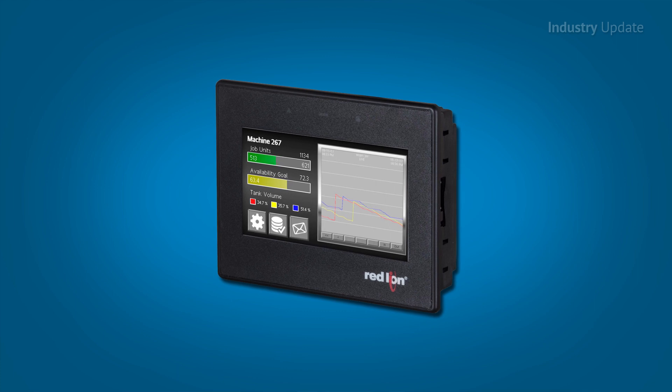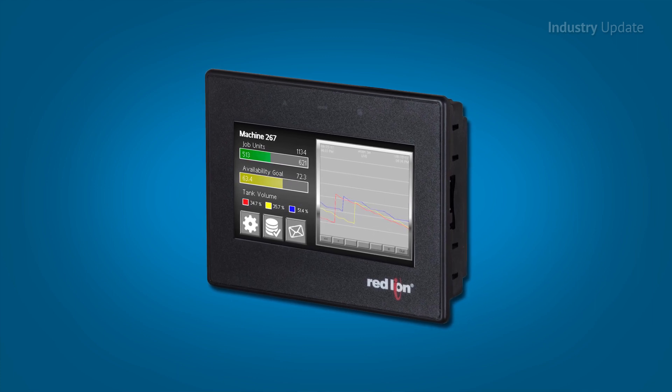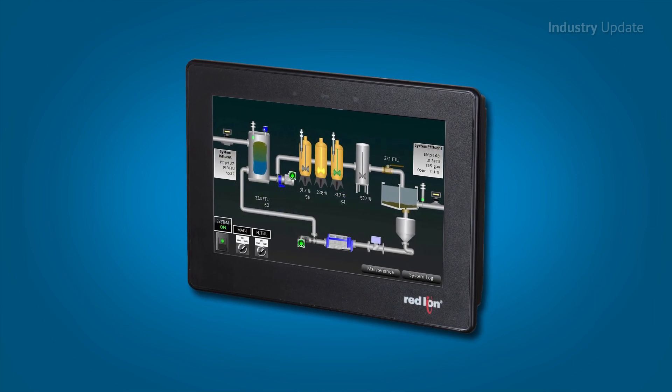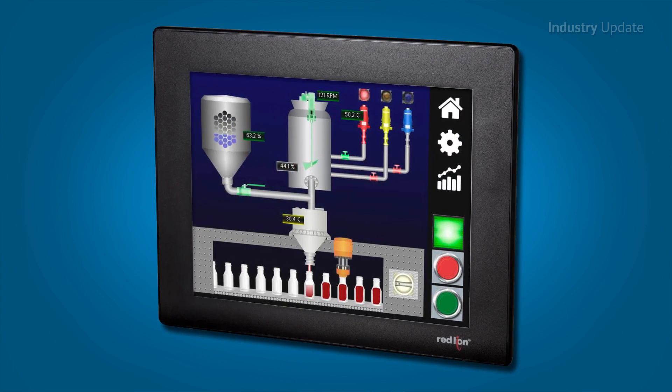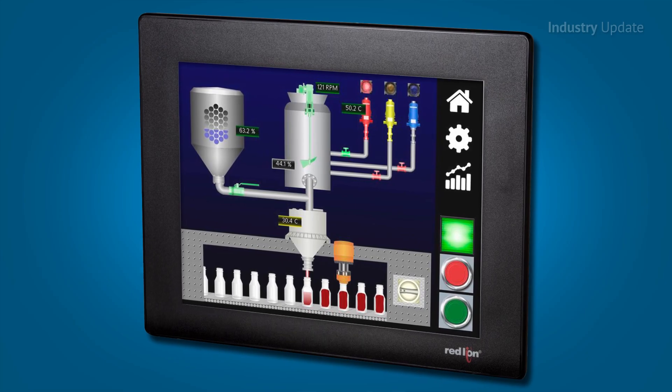The CR3000 has a built-in web server that allows users to securely monitor and control their applications via PCs, tablets or smartphones, with SMS and email alerts to provide early warning of process issues.